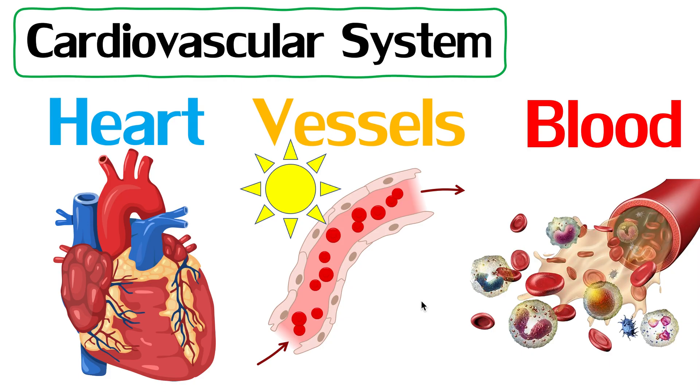We're going to be learning about transport — how things are moved around our body. Now in our body we have so many systems, including our cardiovascular system, our respiratory system, our immune system, our digestive system. So many systems, and each of them have their own role.